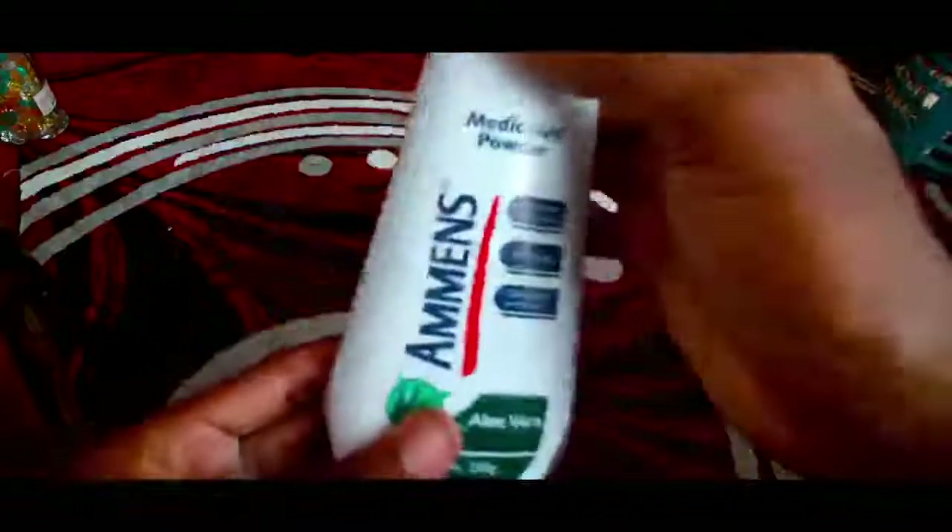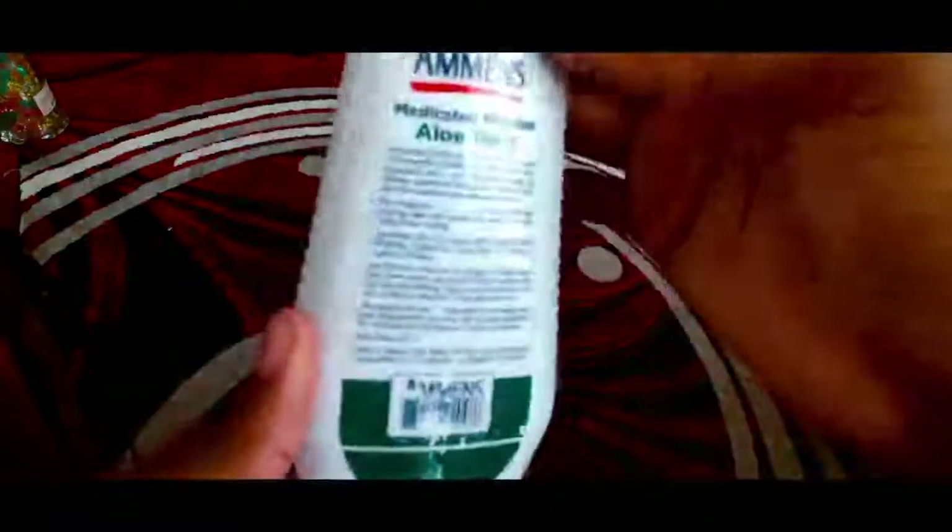I'm going to give you a demonstration here. When you look at how it comes out, it comes out pretty well. It's very smooth to the touch, and it smells very very good — I'm not gonna lie.